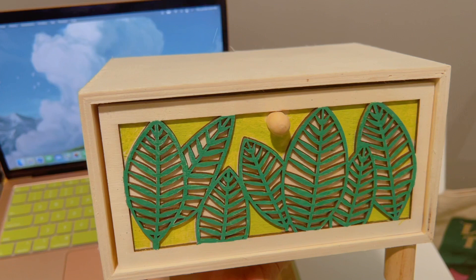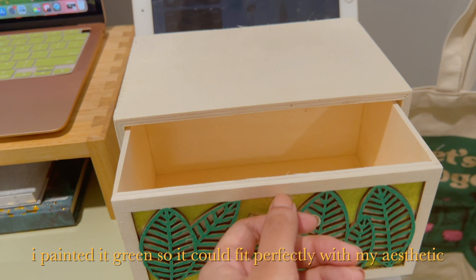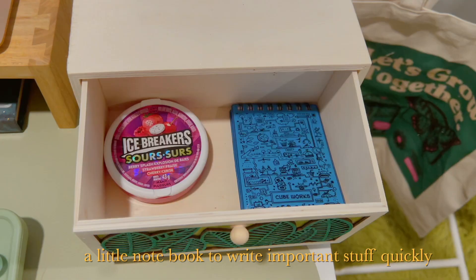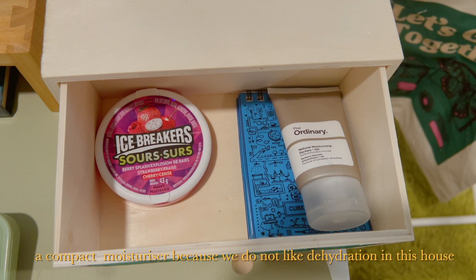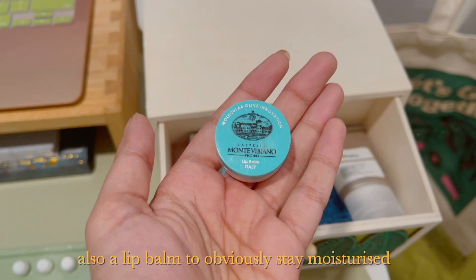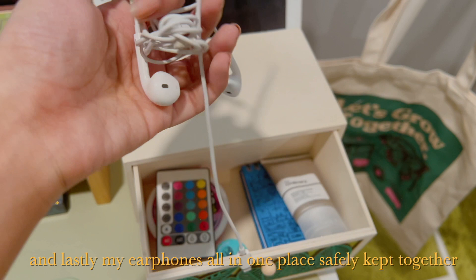The next thing I got was this little drawer from the dollar store. I painted it green so it could fit perfectly with my aesthetic. I put things there that I could potentially need while taking a study break — for example, a little icebreaker if I'm hungry, a notebook to write important stuff quickly, a compact moisturizer, my LED lights remote, a lip balm, and my earphones, all safely kept together.